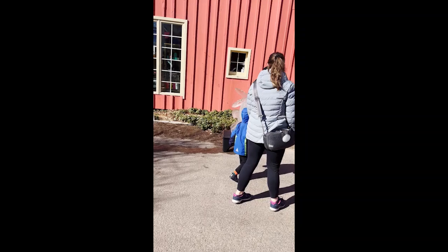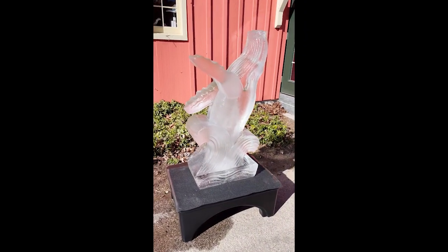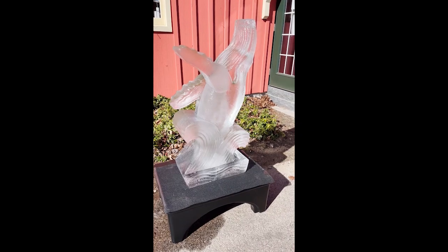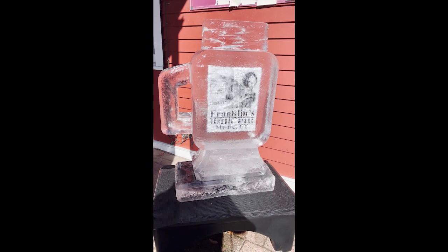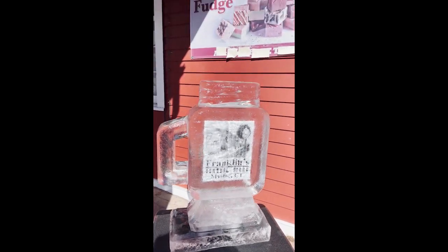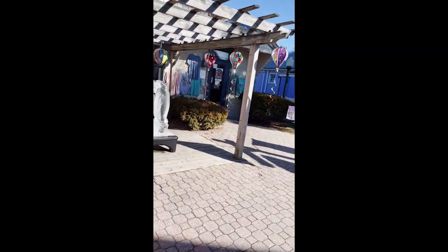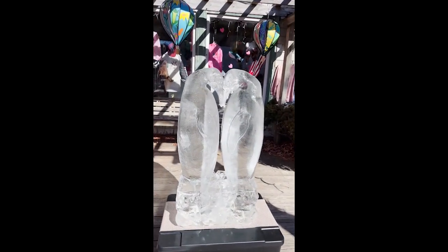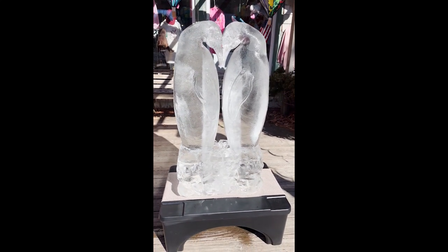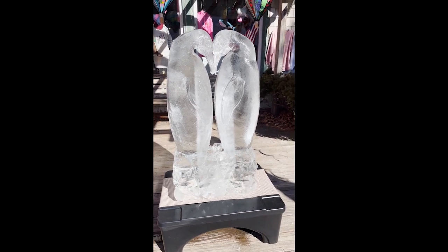Better watch this one — it's in the sun. Come quick before they all melt! Franklin's General Store's ice sculpture has their logo inside. Penguins, Otters, and Others has two beautiful penguins — aren't they gorgeous?